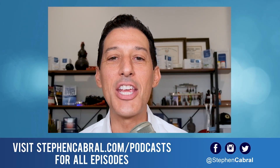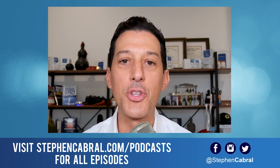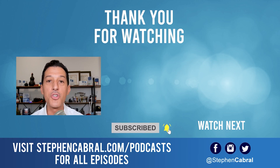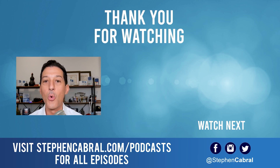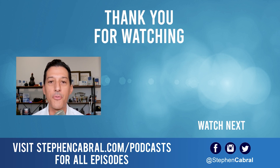Thanks so much for tuning into today's show. Before you go, don't forget to hit that subscribe button — I want to make sure you're getting our daily content, not missing out on anything: functional medicine, wellness, weight gain, weight loss, anti-aging, living longer and stronger, and all of the most cutting-edge research. If there are any topics you want to hear, feel free to leave them in the comments below. Take care.